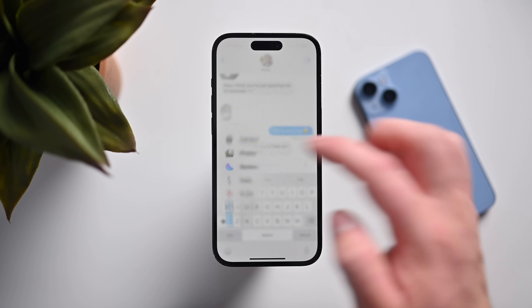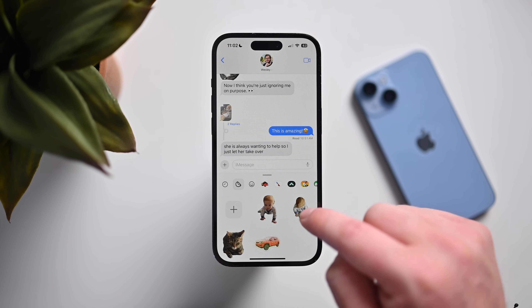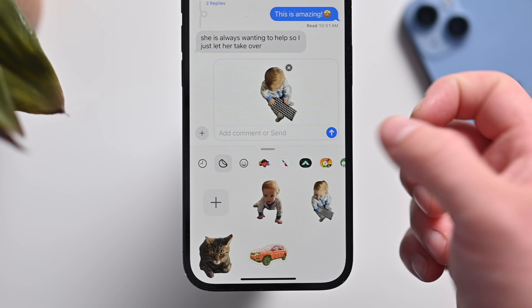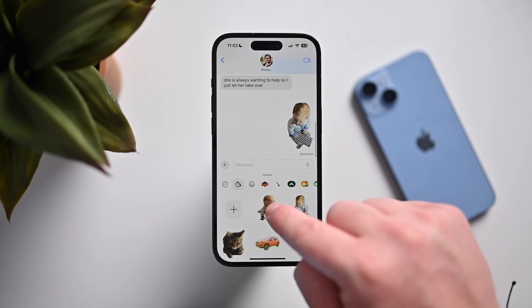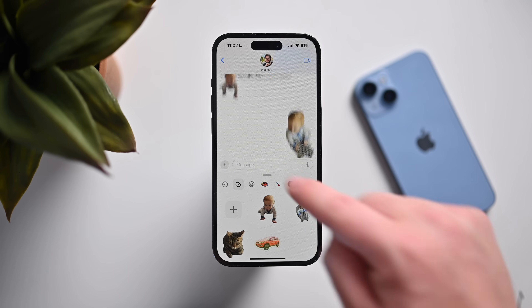Back in Messages, when we tap the plus button and tap on stickers, you can see all the stickers we've created. Some of them move — this one is a live sticker, so my baby is actually holding that keyboard and moving it. Stickers can also be placed into any spot, so I can drag a sticker and move it anywhere I want, just like that.